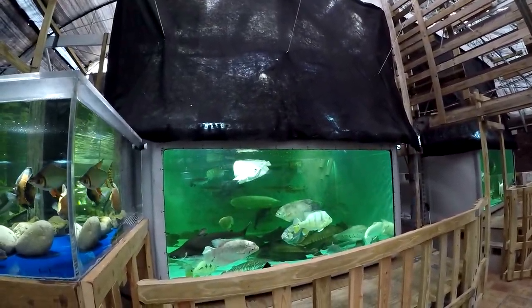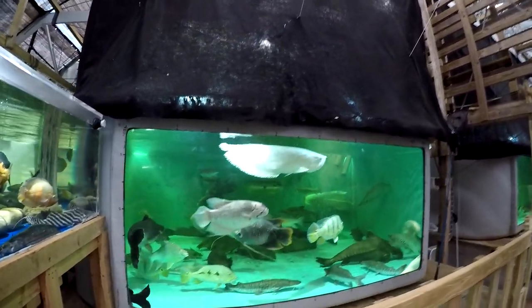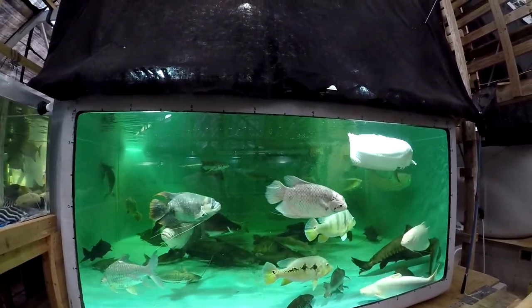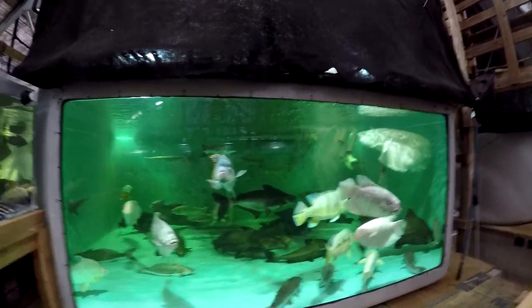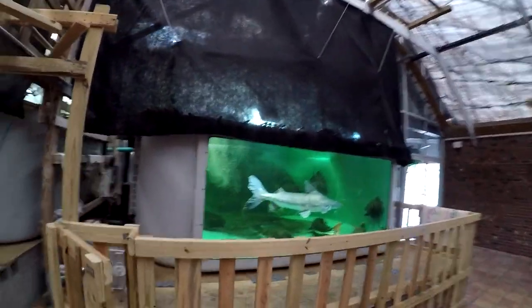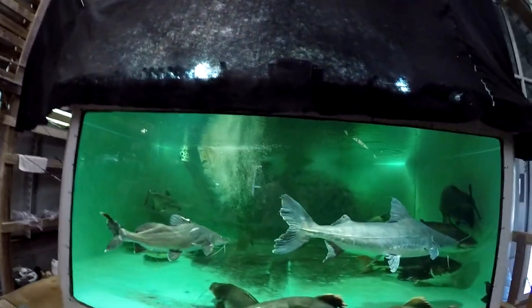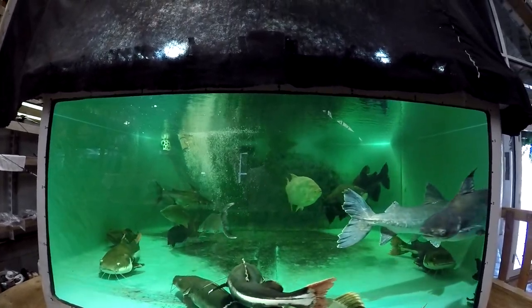Next up is the first 4,500 gallon tank — the one I call 'peaceful' in quotes. It is not peaceful, but everything is relative. And next to it there is a second 4,500 gallon tank, which I sometimes call 'aggressive,' or the red-tailed catfish tank.